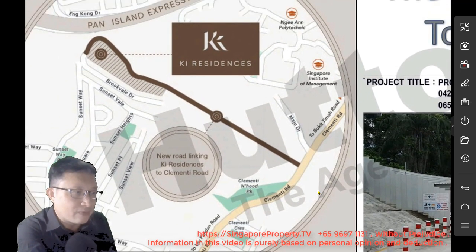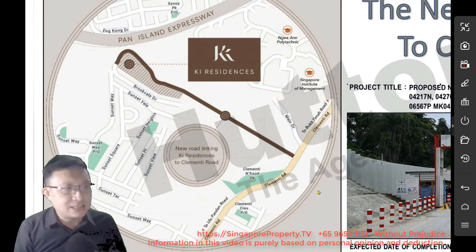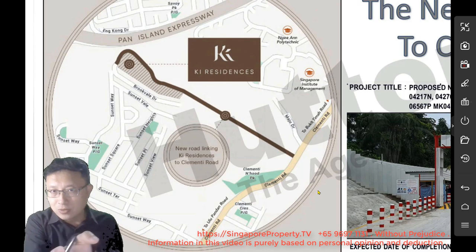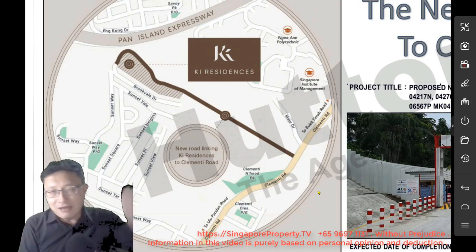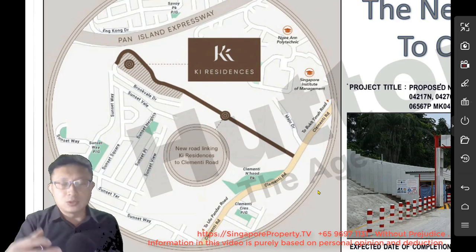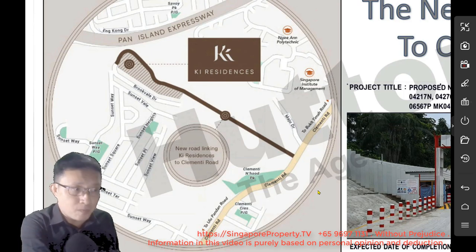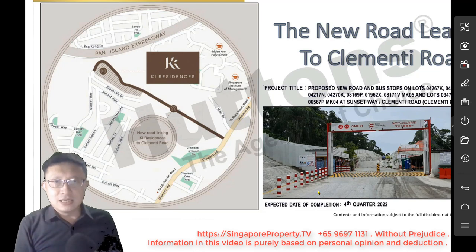This new road from Clementi Road will be right there. Next time, residents from Key Residences will be able to access Clementi Road through this road. When you exit onto Clementi Road, you can turn left towards Bukit Timah and Beauty World area, or turn right along Clementi Road towards Ulu Pandan and Holland Road area. This road is important to serve residents around the Sunset Way, Brookvale, and Key Residences precinct.